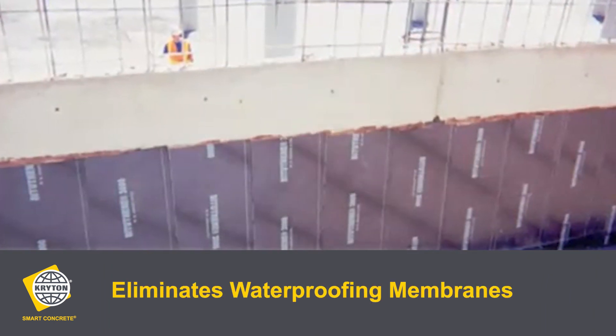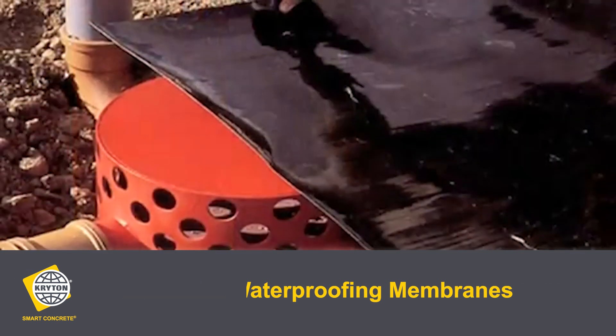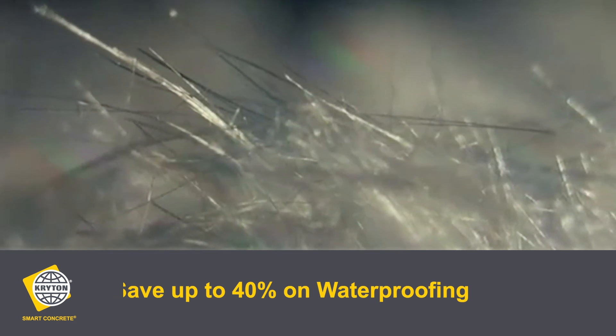Unlike old-fashioned external waterproofing membrane systems, which rely on a surface coating or cover to shield concrete from moisture, crystal actually works within the concrete matrix to create a permanent watertight structure.